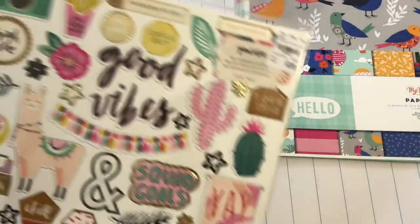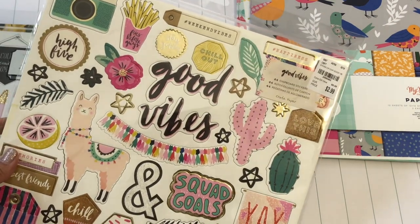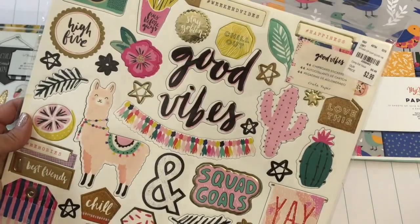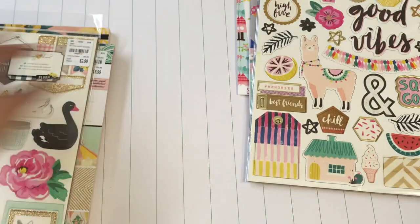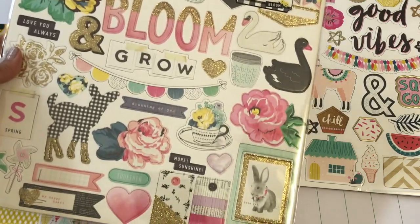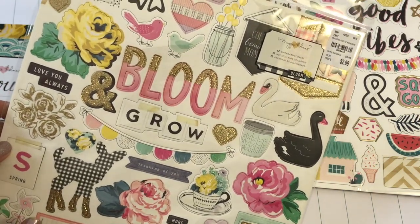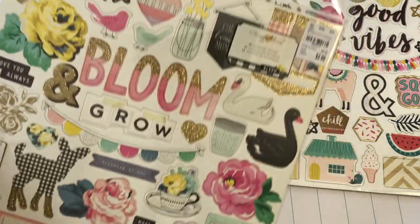I did find some chipboard. I found the Good Vibes chipboard — it was $2.99. I already have the paper collection and I've made a mini album using it, so I can do some more projects. I also found the Maggie Holmes balloon chipboard. I have the 12 by 12 paper already but not a lot of the embellishments, so I went ahead and picked this up. It's so pretty, and again that was $2.99.